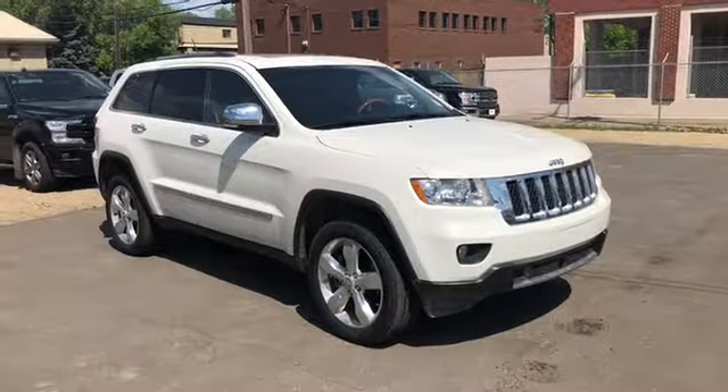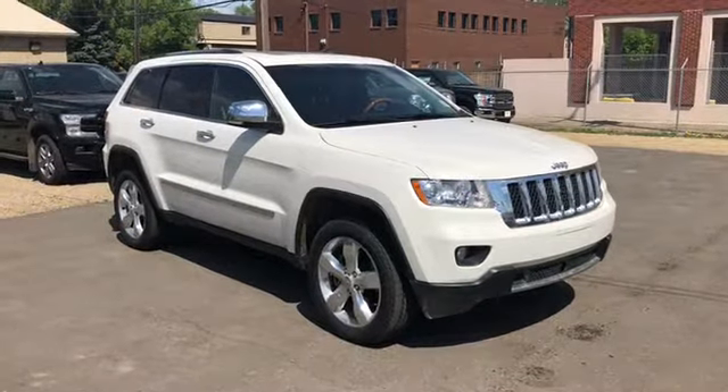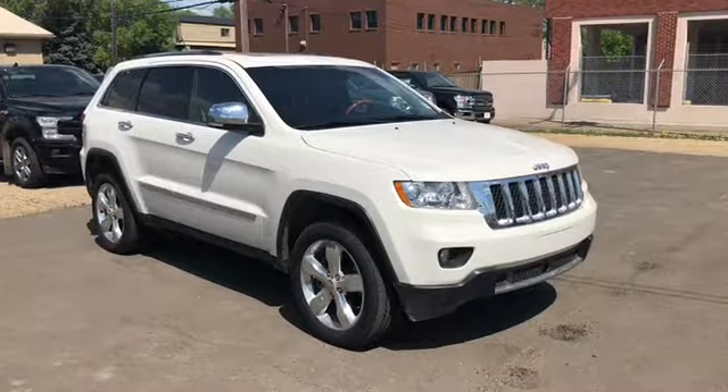Hey, it's Lindsay once again at Waterloo Ford Lincoln. Today I'm giving you a quick look at this 2012 Jeep Grand Cherokee in white.